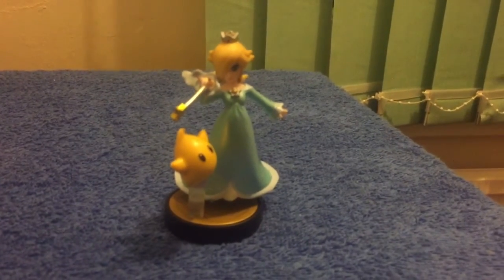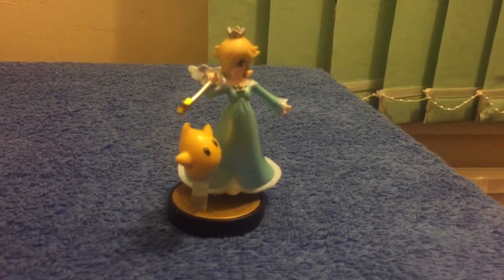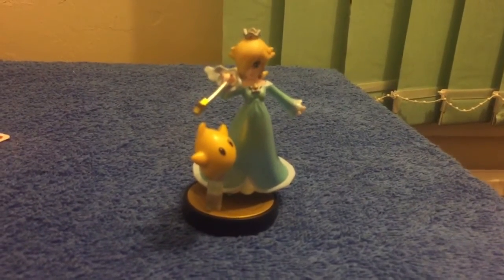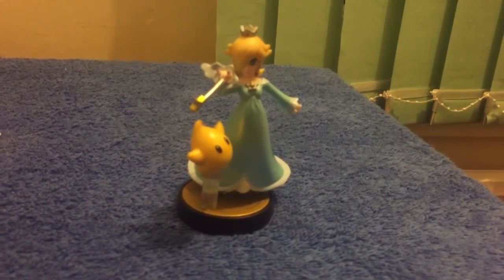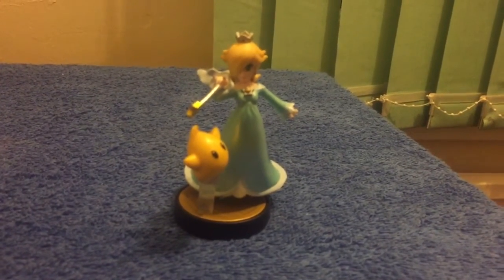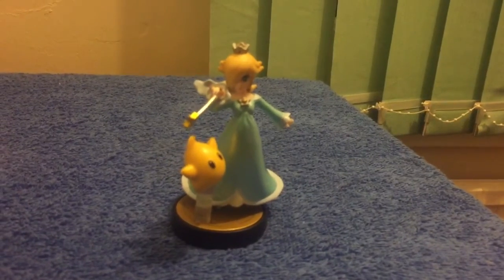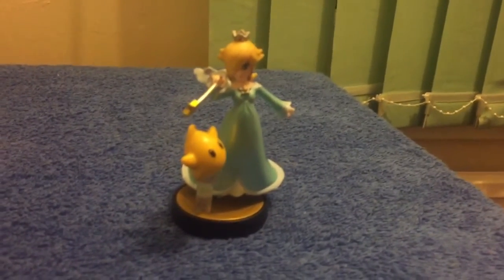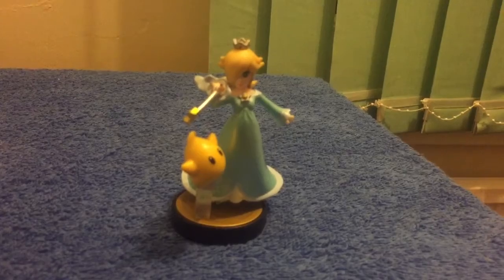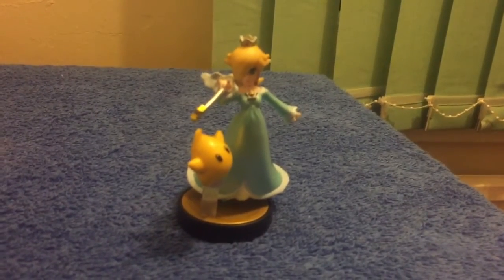So feel free to get on the internet and start searching, because you'll be able to pick these up for near enough standard price, including shipping as well if you look good enough. So if there's any ones you're looking for, they'll be a lot more easy to get.